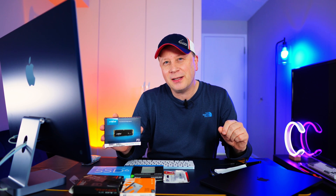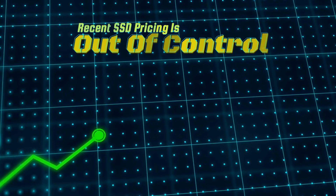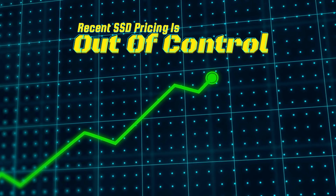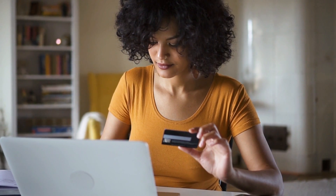SSD prices have gone way up in cost — up like 20 or 30 percent — and I don't know why. Welcome back to the channel. What I wanted to do in this video, like I've done before, is go through Amazon and see if we can find any deals. Full disclosure, I'm just going to be pulling up Amazon and going through about 25 different drives — some of the best pricing you can get right now for the money. I'll have links to all these in the description.